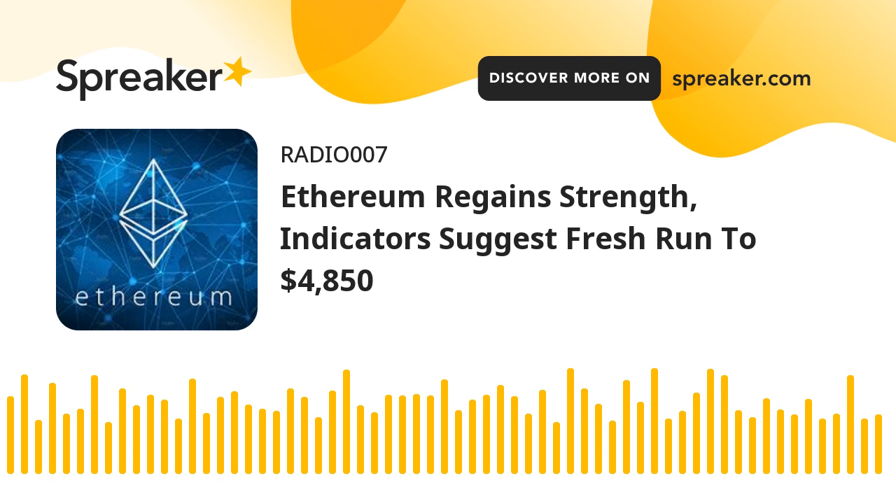Ethereum started a fresh increase above the $4,600 and $4,700 levels. The price is now trading above $4,650 and the 100 hourly simple moving average. There was a break above a major bearish trend line with resistance near $4,630 on the hourly chart of ETHUSD, data feed via Kraken. The pair could extend gains above the $4,800 resistance zone in the near term.